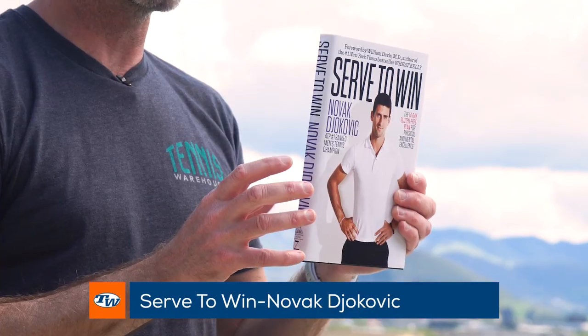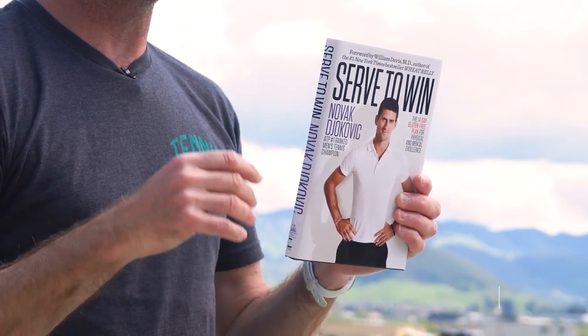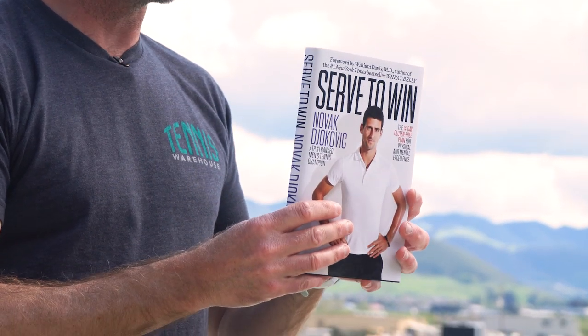Now also some things to keep your mind occupied while you're at home. I've got the Novak Djokovic book 'Serve to Win.' I've read this one — it's a really good book. It's got some insights into what he does to prep for matches, everything about his mental training and his diet as well. Some really good info and insight into Djokovic. Highly recommend that.